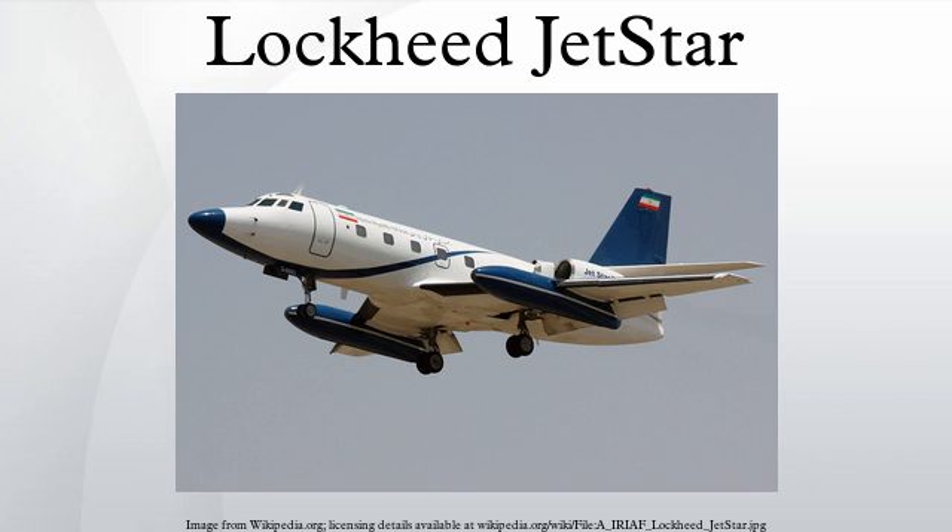The Jetstar originated as a private project within Lockheed, with an eye to winning a USAF requirement that was later dropped due to budget cuts. Lockheed decided to continue the project on their own for the business market. The first two prototypes were equipped with two Bristol Siddeley Orpheus engines, the first of these flying on September 4, 1957. The second was also equipped with wing-mounted slipper tanks, which was originally to be an option.